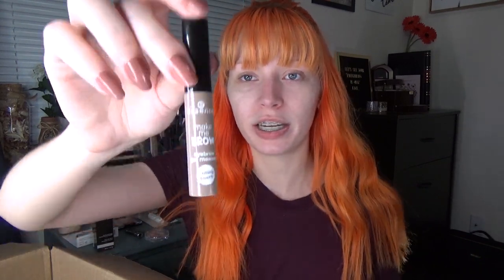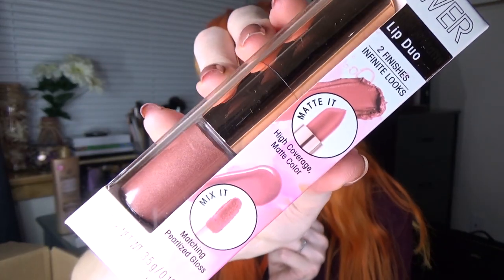Something else I got from Essence is their Make Me Brow Eyebrow Gel Mascara. I got it in Blondie Brows, their blonde color. I picked this up because it had really good ratings and I just ran out of my eyebrow gel. I'll let you guys know how it goes. I also got a couple items from Flower Beauty — I've been dying to try this brand for so long. Ever since I found out it was Drew Barrymore's brand, I was like take all my money. This is a Mix and Matte Lip Duo — two finishes, infinite looks. You can use the matte side, the gloss side, or both. The color is called Honey Nude.